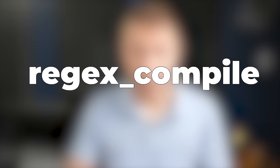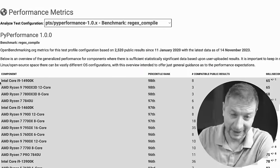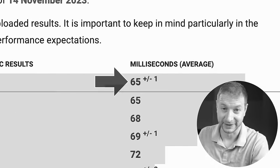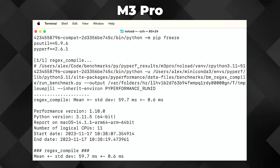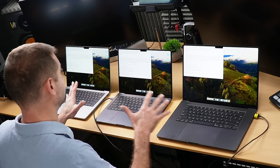The next test is regular expression compilation. This measures the performance of regular expression compilation and execution — it's pretty common in text processing applications, so it was an important test to include. The results are actually pretty good. If you remember, the newest Intel Core i9 14th generation had 65 milliseconds for this test. All three of these machines beat that, which means they beat the previous M2 Max as well: 58.3 milliseconds on the M3, 59.7 for the M3 Pro, and 57.3 on the M3 Max. They're all very close to each other, but they all edge out that Intel Core i9.